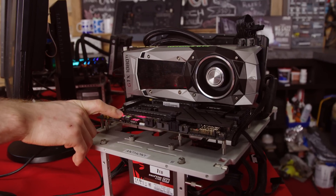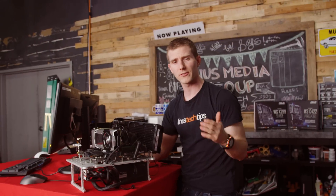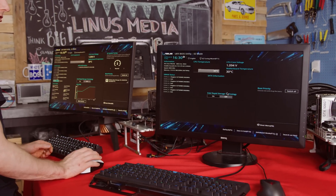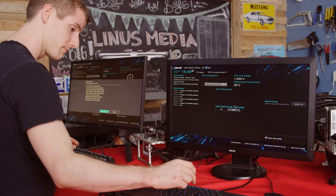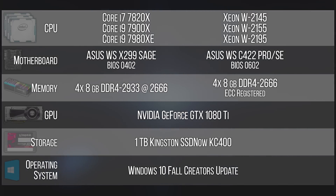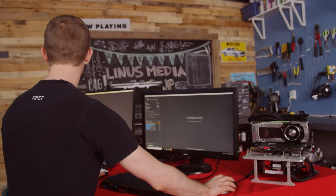With both benches assembled, all that's left is to do a little bit of tuning to make sure that our tests are fair. The main thing is just to make sure that our memory is running at the same speed, which it is. So to recap, here are the hardware configurations that we're running today. Now let's run some benchmarks starting with our two eight-core chips to see if maybe, just maybe, there is something that we have overlooked.